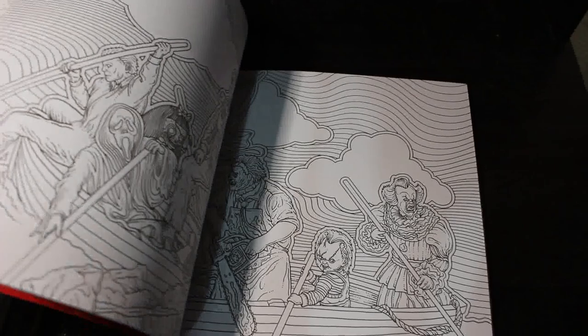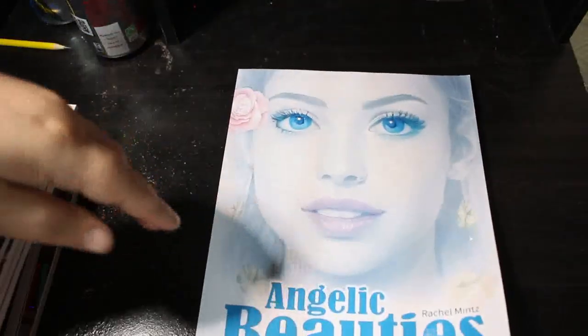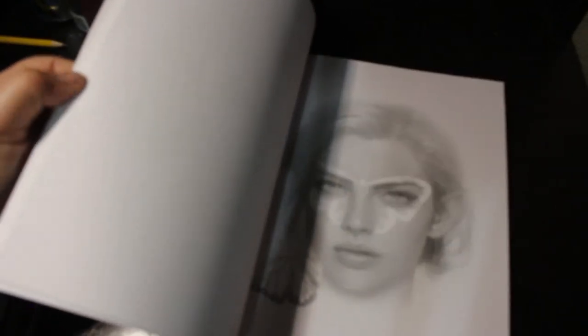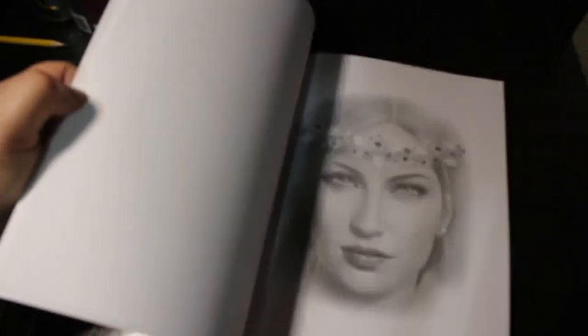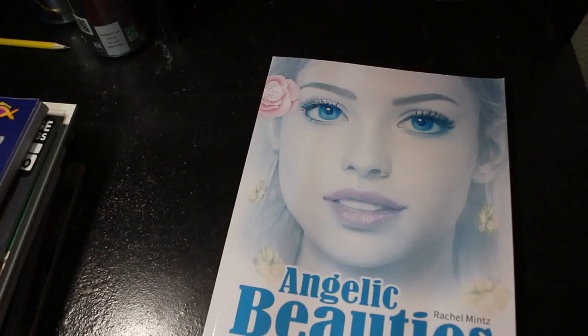I've got so many others on the go — I've got two Alan Robert books I have to do. Then I've got Angelic Beauties Grayscale by Rachel Mintner, which looks almost like photographs. I bought it because it looked really pretty but I'm not sure about it — I'm just not great at grayscale. Some grayscale I'm all right with, but not all of it.